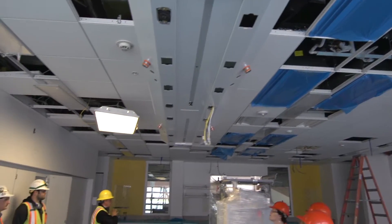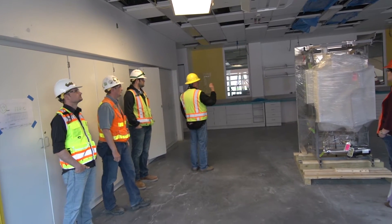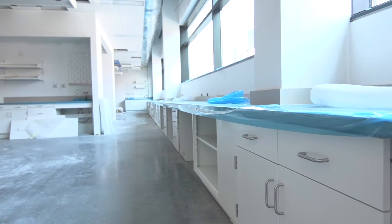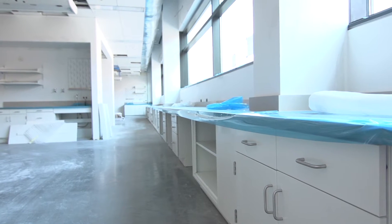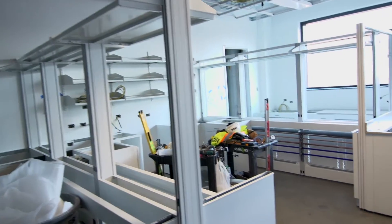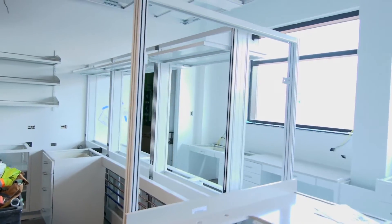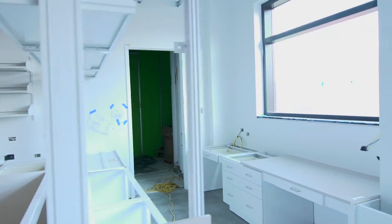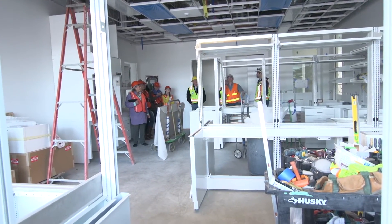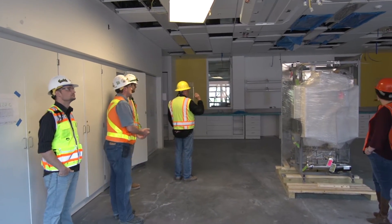We're entering into what is labeled a flex lab. There can be a research or an investigation being done on this lab bench, a complete set of investigations with another group over here, but yet they can collaborate, share ideas and be open. Visualization labs, flex labs, wet labs, core labs — all kinds of disciplines can come in here and work in one building.